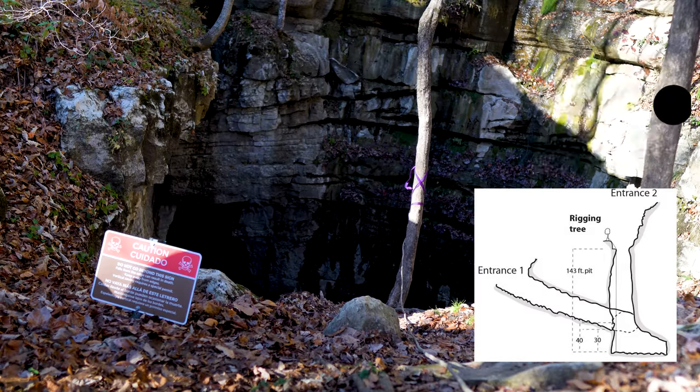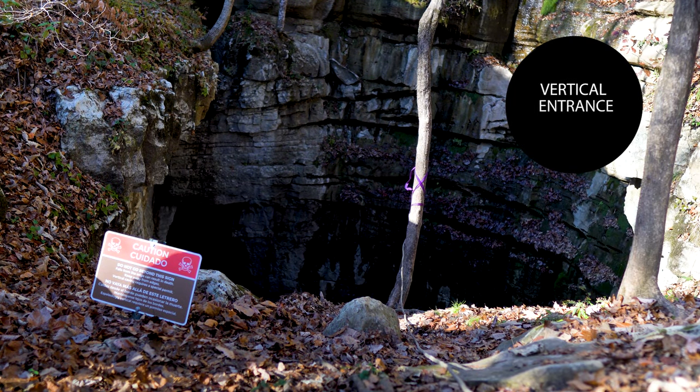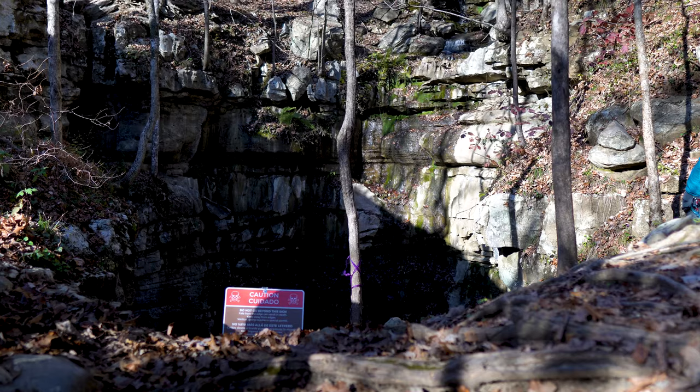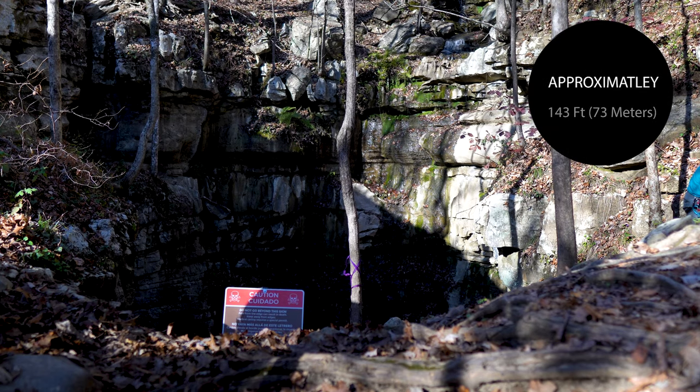The cave has two entrances. One is vertical, which you can rappel down — I'm not going to even get close to that one. When you get close to the vertical entrance, if you slip, you're going to be falling about 12 stories.